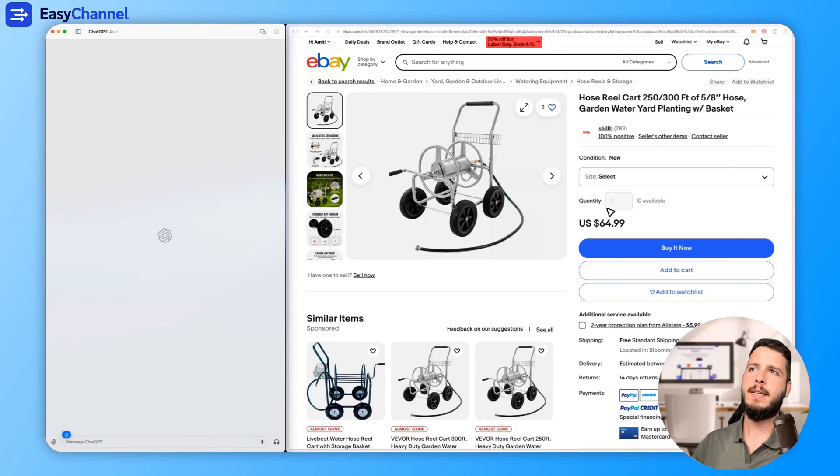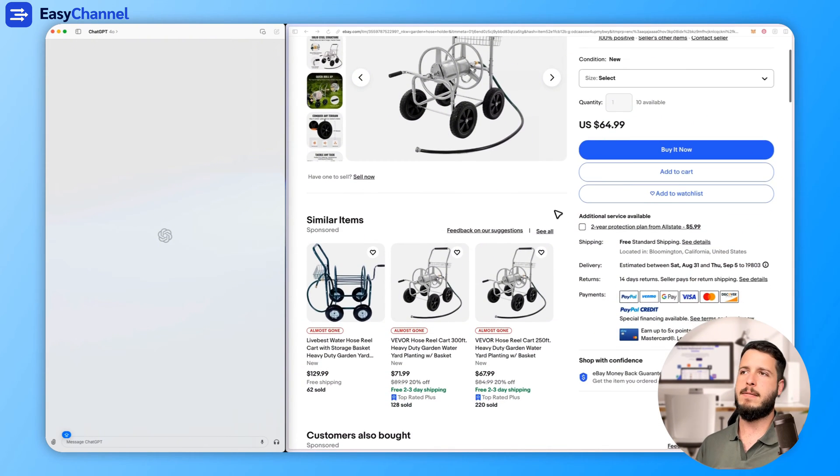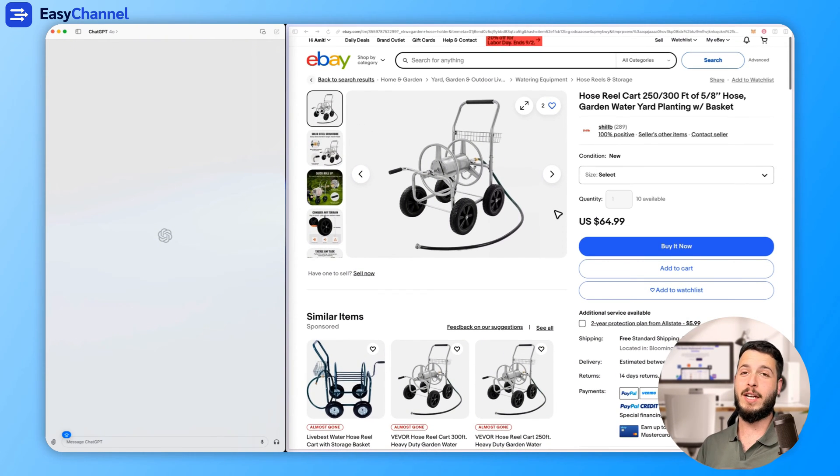Step one, the manual way. I chose a random listing of one seller that I don't know, but if you are watching it, thank you for the example. And let's say that I want GPT to help me to optimize it.